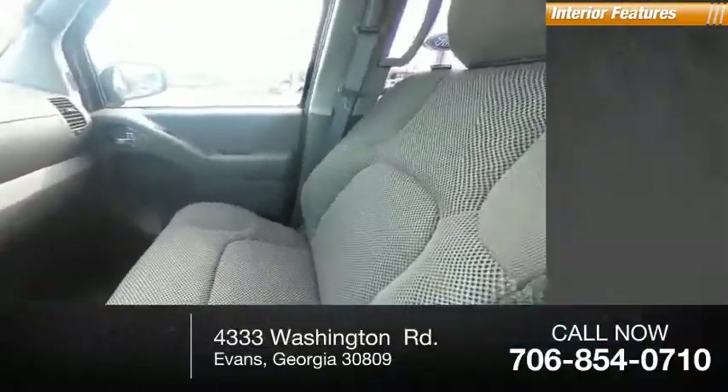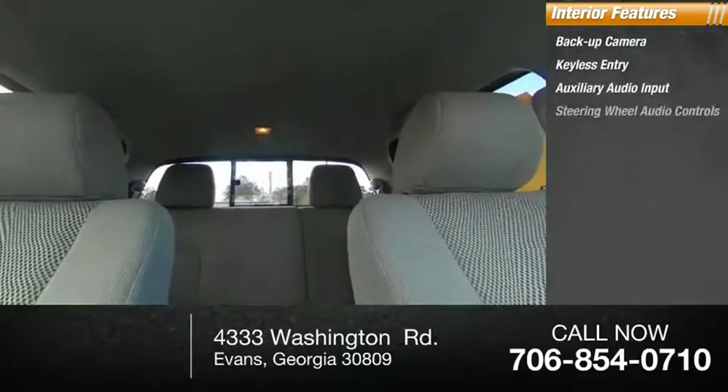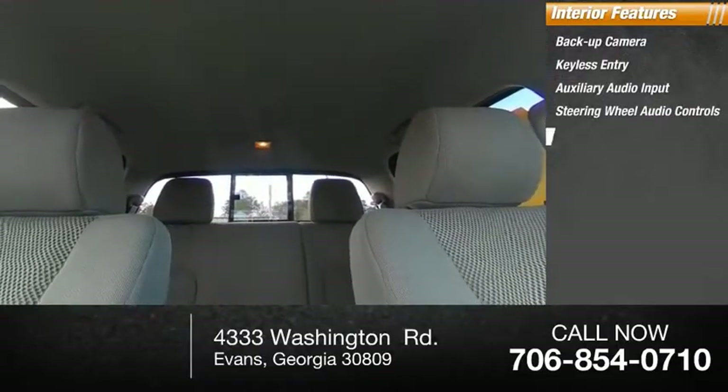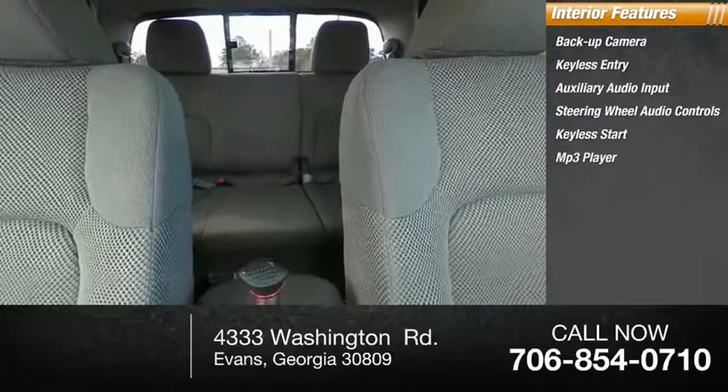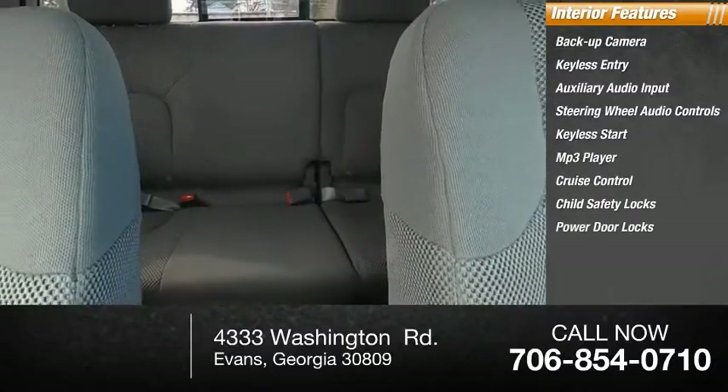Inside you'll find backup camera, keyless entry, auxiliary audio input, steering wheel audio controls, keyless start, MP3 player, cruise control, child safety locks, power door locks, power windows.